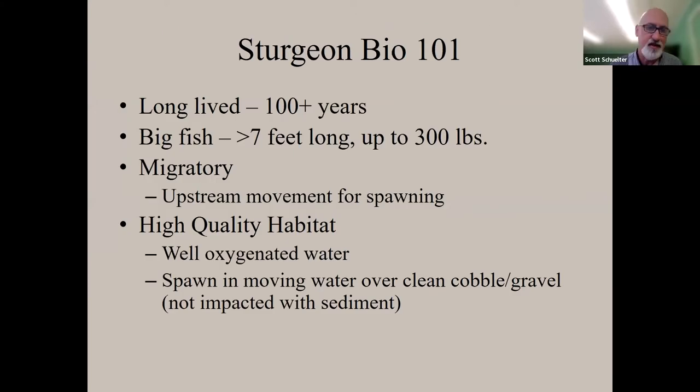Lake sturgeon are one of the longest-lived fishes, reaching ages over 100 years — the record is 154. They can get over seven feet and up to 300 pounds. They are potamodromous, meaning they live completely within freshwater and migrate upstream for spawning, moving from one water body to riffle areas. They occupy high-quality, well-oxygenated habitat, spawning in moving water over clean cobble and gravel not impacted by sediment.